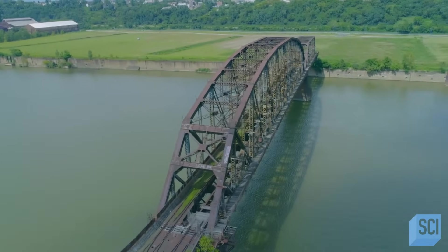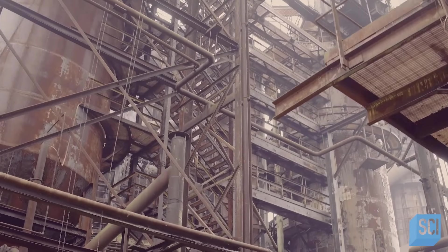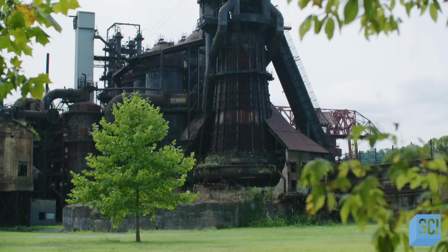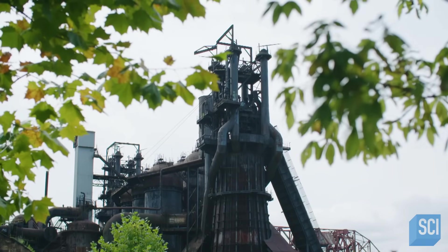At its height — looking at the Second World War onward — these furnaces alone, just this complex of furnaces, were outproducing Great Britain. The Pittsburgh region was outproducing all of the Axis powers together. This region gained the moniker of the arsenal of democracy. This was the heart of America's industrial might.